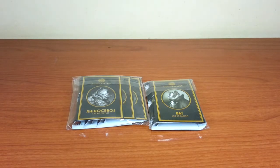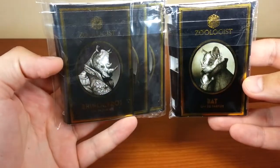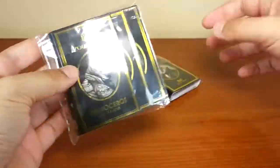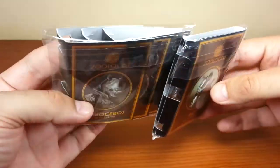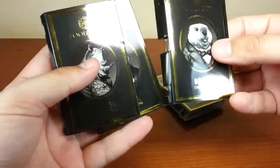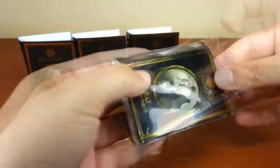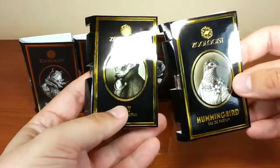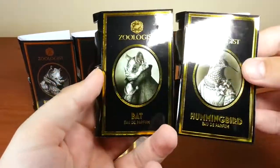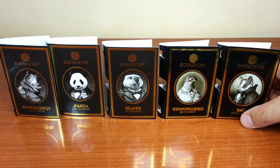This is my first episode from the sampling series, and what better way to do it than with Zoologist. If there would be such a thing as niche to niche, this would be it. This is the way samples are shipped — this is the presentation. Look at it, it's gorgeous. One of the best sample presentations I've seen in my entire life. The quality of the presentation is just top-notch. So here they are, these are my five samples.